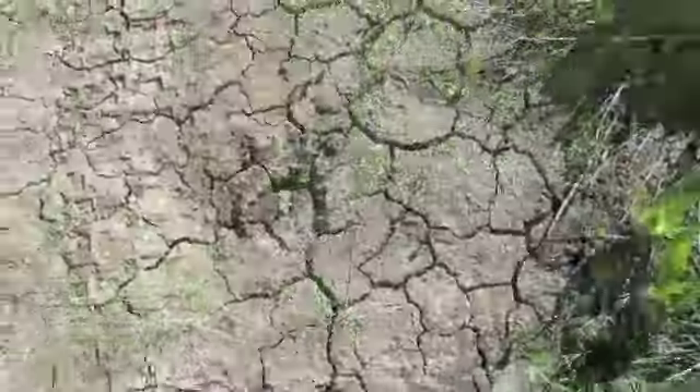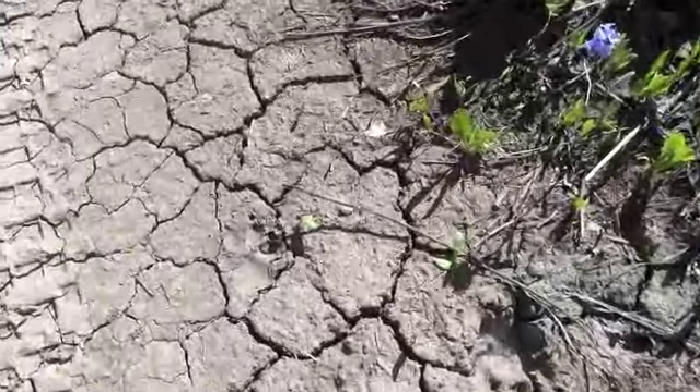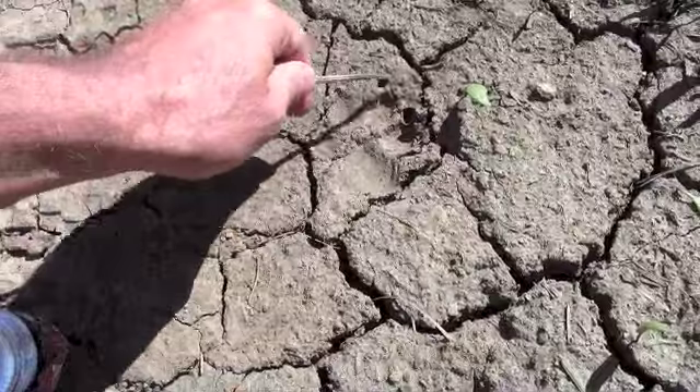That's a horned toad. Maybe. There's another one right there. Now, see that one has claws — see these claws right here? Dog. Yep, dog.